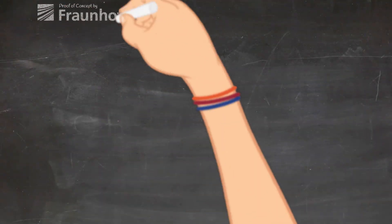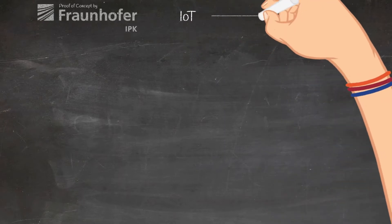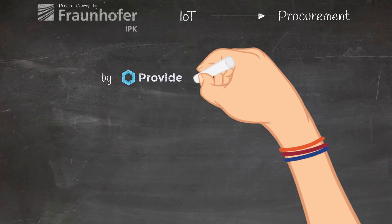In this demo, supported by Fraunhofer IPK, Provide and Unibright show a use case of baselining IoT-related data that triggers a baseline procurement process.